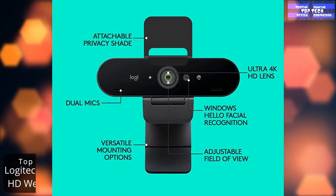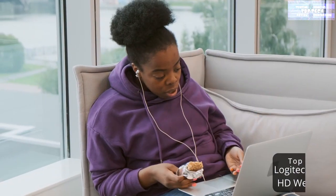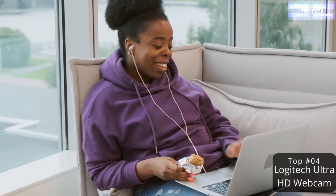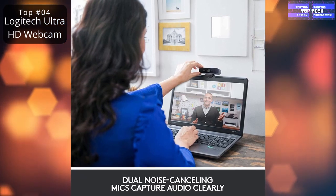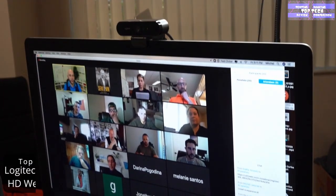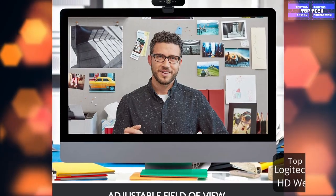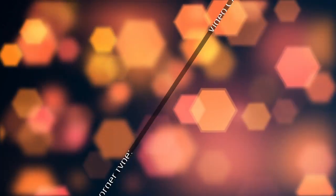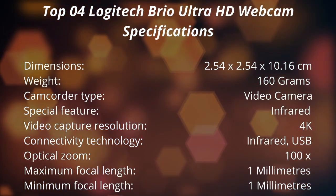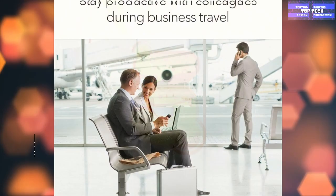The Logitech BRIO tops our list of 30 models. This unit is equipped with a glass lens, a 4K image sensor, autofocus, five-times HD zoom, and is compatible with all major video conferencing applications. It looks great in any light, and the RightLight 3 technology automatically adjusts exposure and contrast to balance glare and backlight.